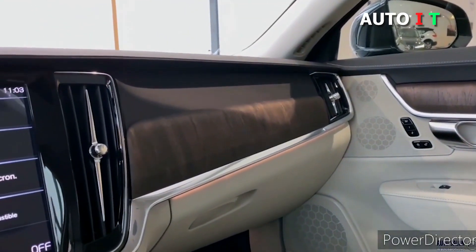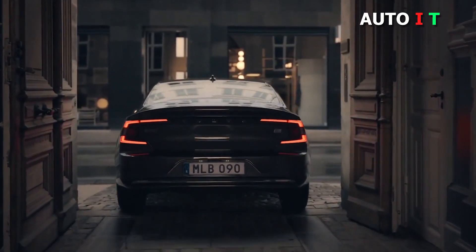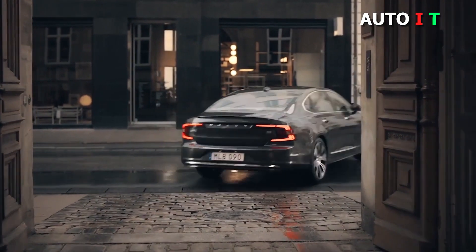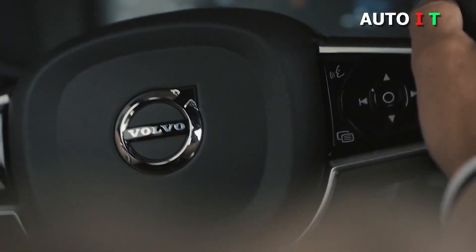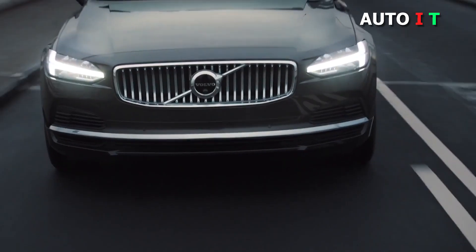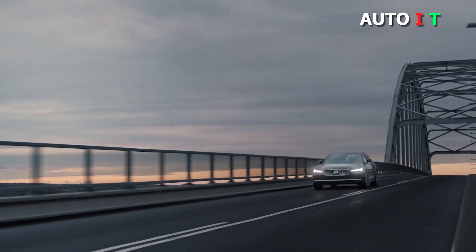The S90's cabin is by far its most impressive feature. A mixture of high-end materials — open-pore wood, genuine leather, brushed metal, and finely grained plastics — come together in a cohesive and undeniably modern space. The 14-way power-adjustable front seats in our Inscription test vehicle were all-day comfortable and should fit all body shapes.